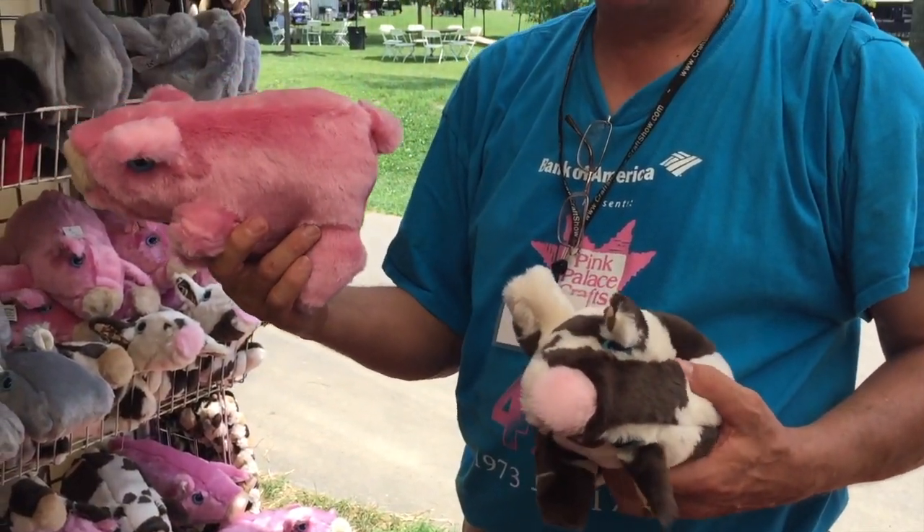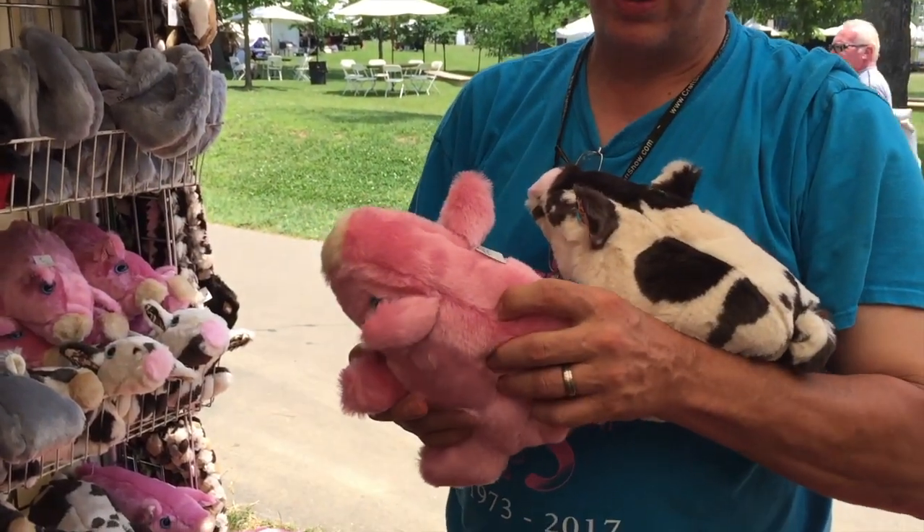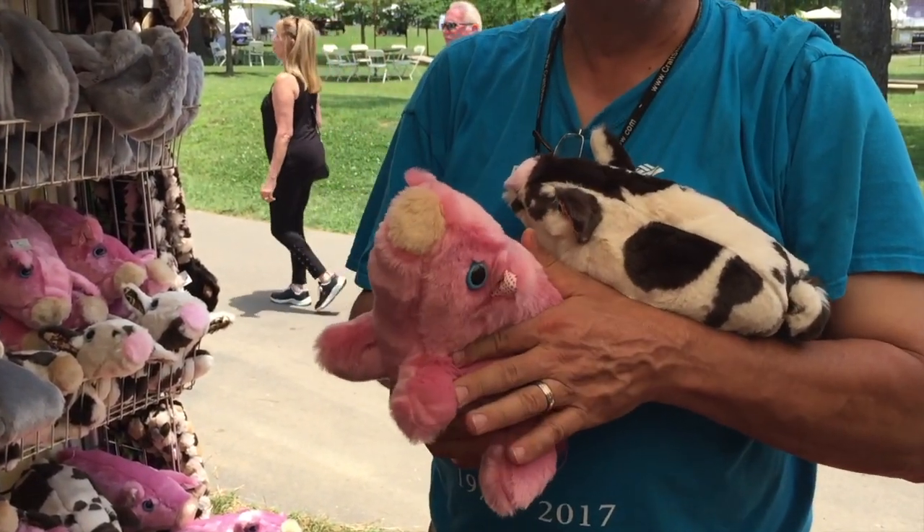The little pig is real popular. We do it in pink, but the spotted pig is fun too. They have some of the conjugated polyfill, but it also has the beans to give it some weight.